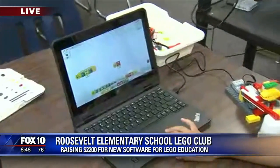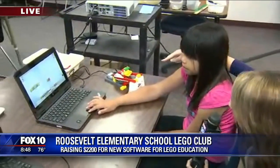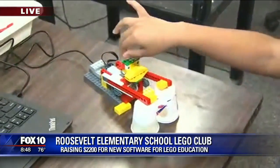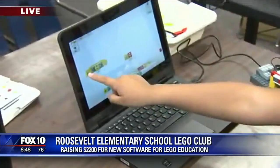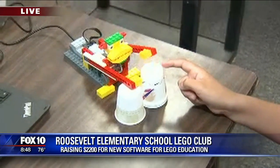How old are you? Nine. And you're coding and programming? Mm-hmm. So you've made this — what is this right here? A drumming monkey. Show us how it works. You push the play button right there? Mm-hmm. And then it makes a little rhythm.